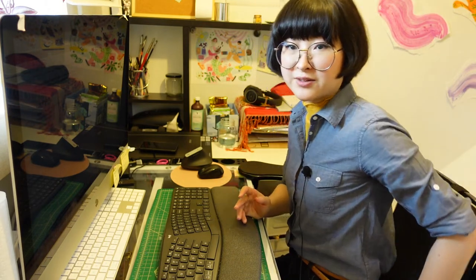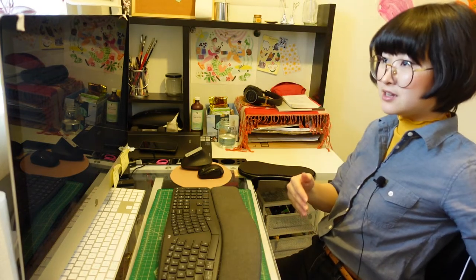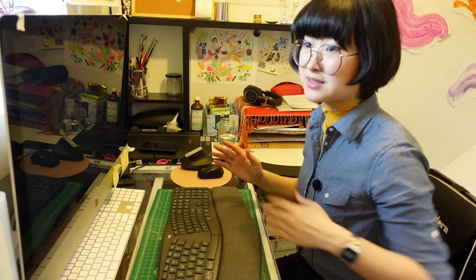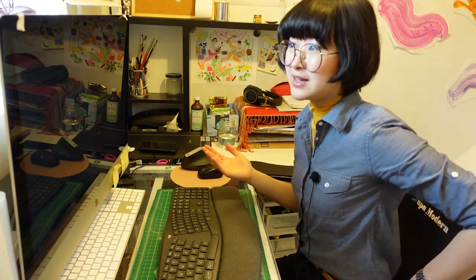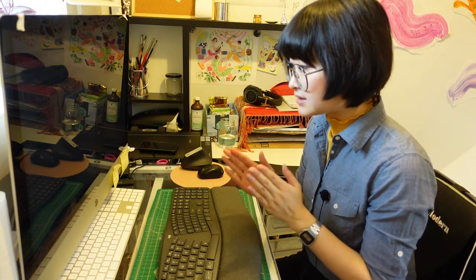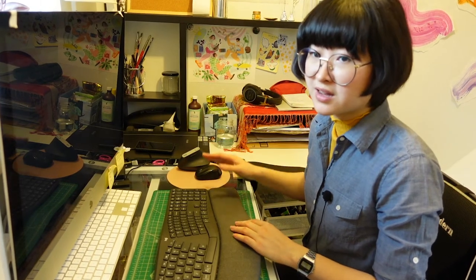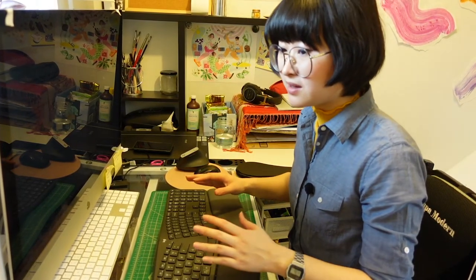The back cushion has definitely helped with my back pain when resting, but since I tend to lean forward a lot it doesn't help me as much. If you're someone who leans back a lot and doesn't have much back support, I'd definitely recommend it. My final verdict is that being mindful of your ergonomic hand positions will make a bigger difference than just buying the equipment and not using it correctly.